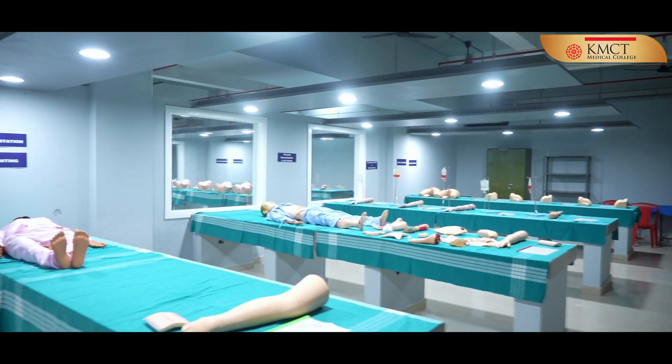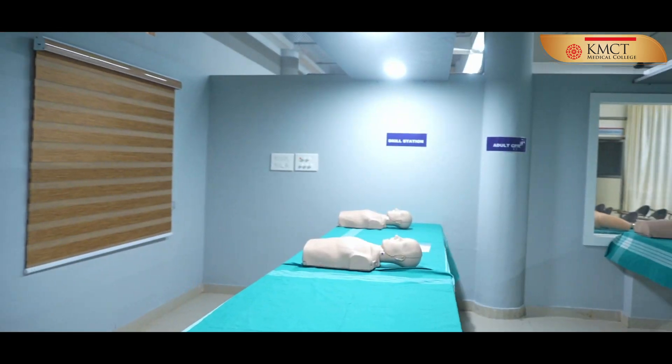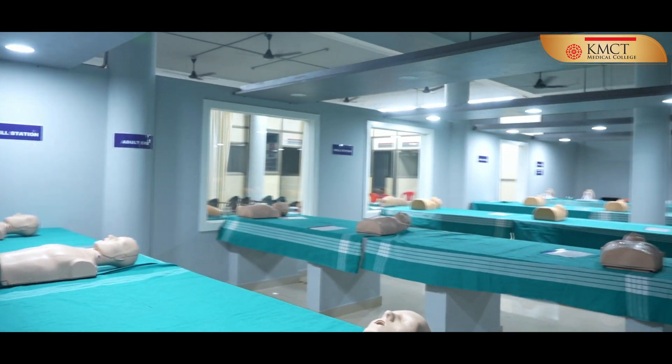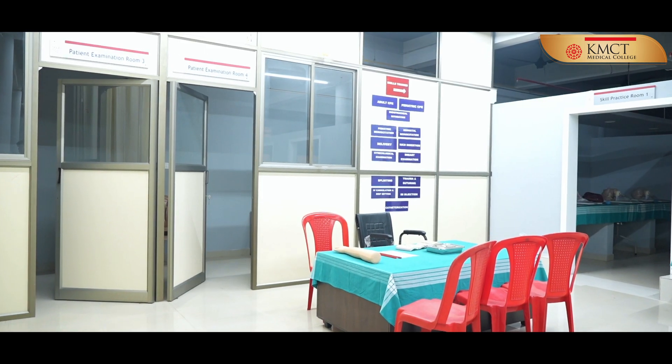The lab is structured into rooms for debriefing, patient examination, and skill practice, where students can learn and practice clinical skills individually and in groups.